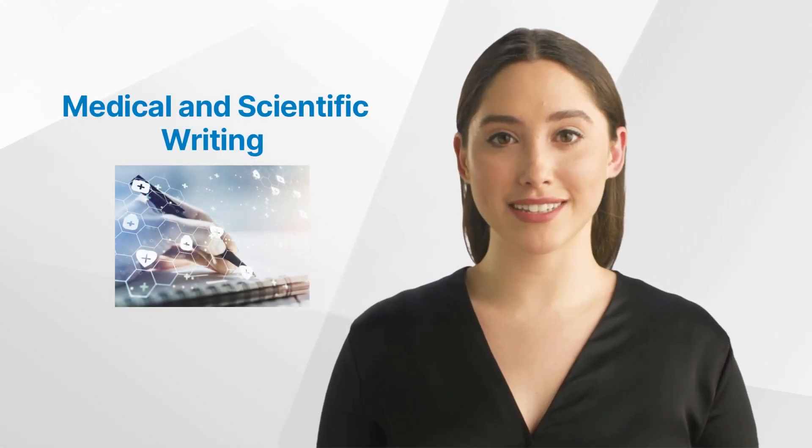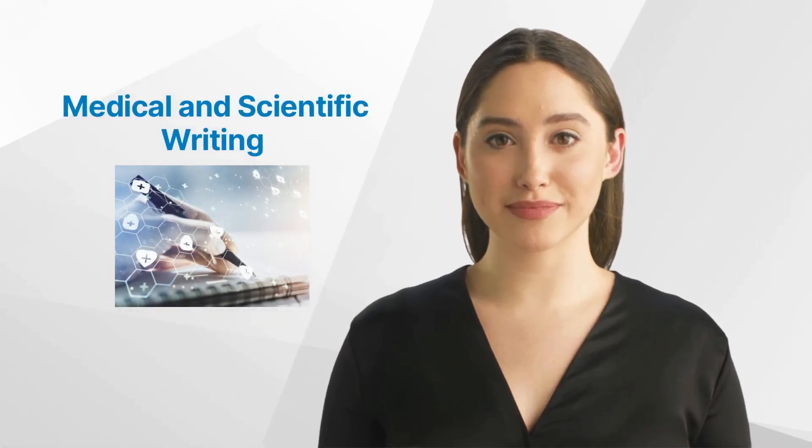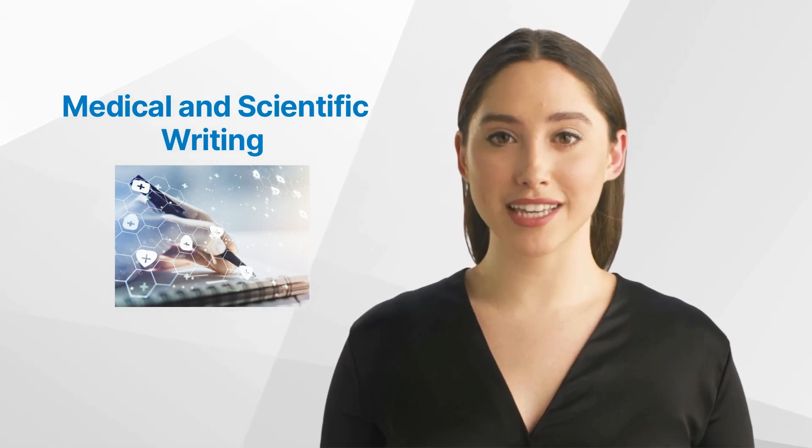Hello and welcome back to the GCP Mindset channel. Today we'll talk about medical and scientific writing.